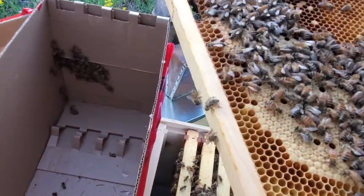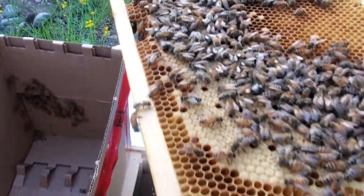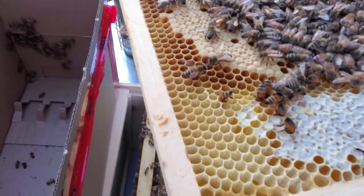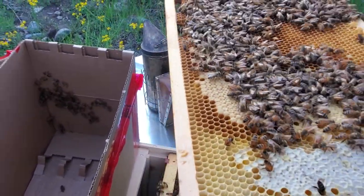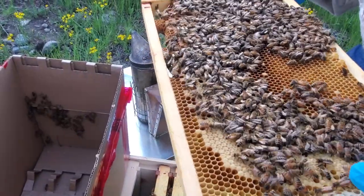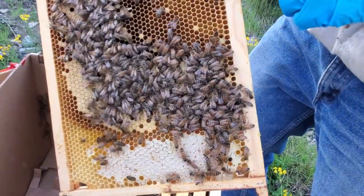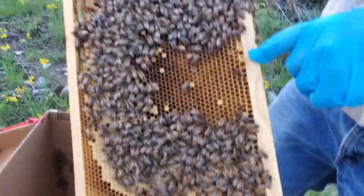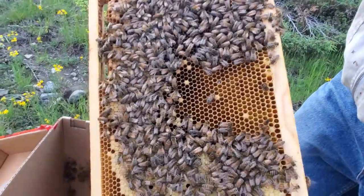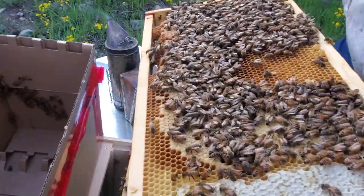There's a big chubby one — you'll see them once in a while. That's a drone. They're the males. Their cells will look like this — see how it pops straight out, it's a lot higher than the worker bee cells. These are worker bee cells and this is a drone cell.